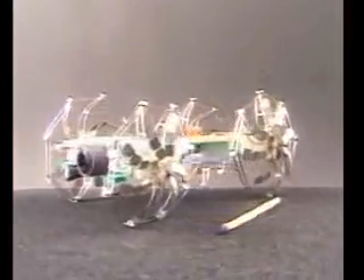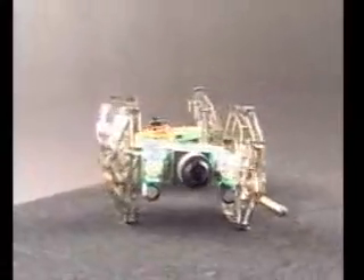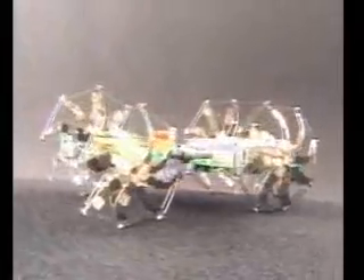This robot, weighing just 40 grams, is a fully functional wheeled rover able to move at 1 centimeter per second. Its dimensions are 11 centimeters in length, 6 centimeters in width, and 4 centimeters in height.